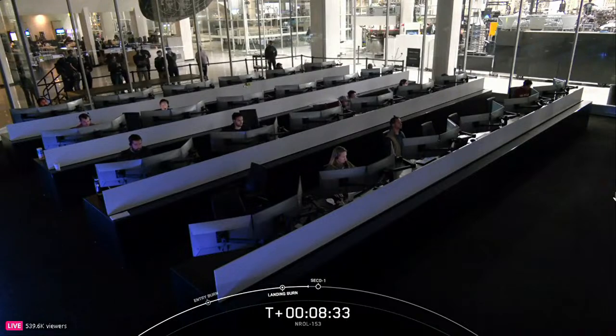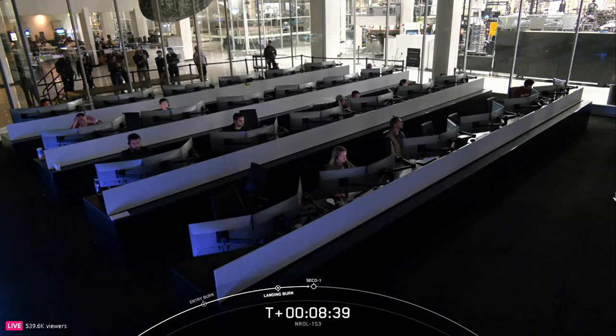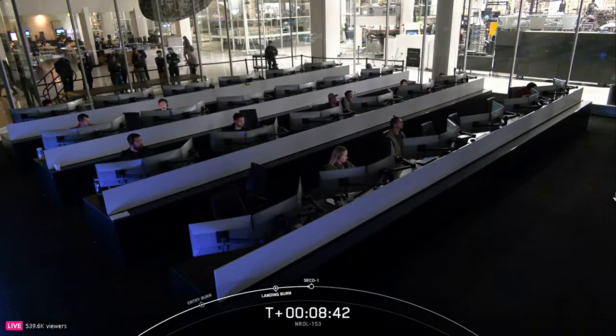As a reminder, this was the 20th launch and landing for this first stage. We will not be showing any stage 2 or deployment views at the request of our customer.